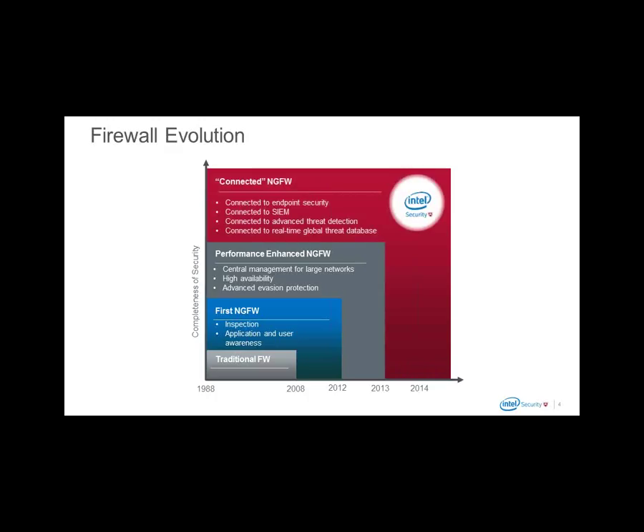In 2014 and 2015, with the acquisition of StoneSoft Networks by Intel Security, we changed the landscape of what we now call a connected next-generation firewall. For the user, this means an edge device that communicates with endpoints, with security information and event management systems, with a sandbox for file integrity checks, and — as part of Intel Security's global threat intelligence network — with millions of nodes worldwide to ensure the latest threat intelligence protects your business.